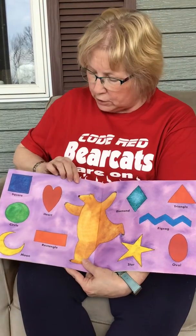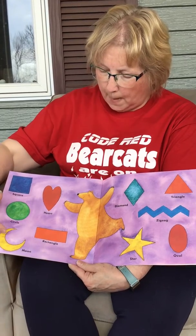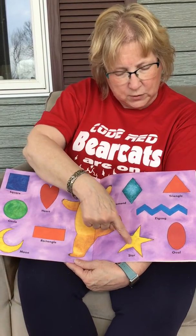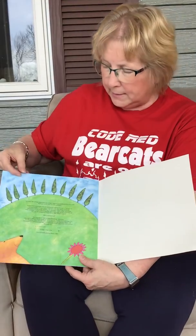These are the shapes we learned about: square, heart, circle, moon, rectangle, diamond, triangle, zigzag, star, and oval. That is Bear in a Square.